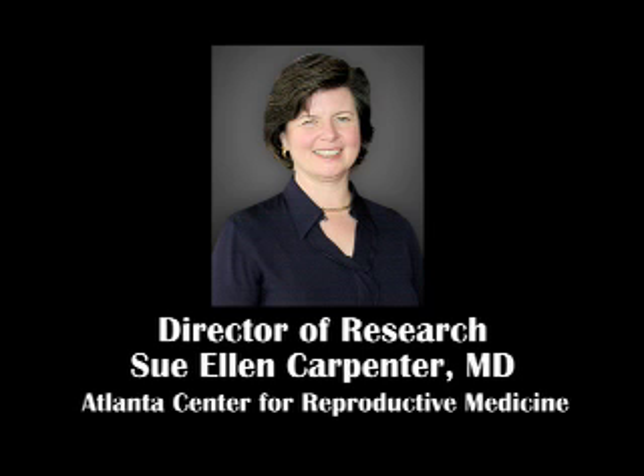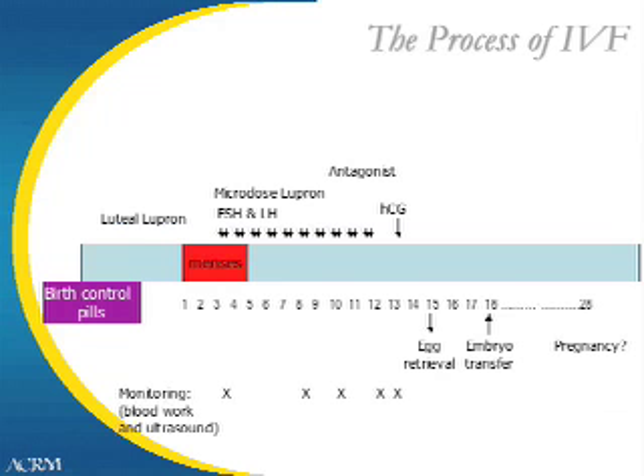Hi, I am Dr. Sue Ellen Carpenter, and we are now ready to turn our attention to the specifics of an IVF cycle. There are several protocols to choose from when starting in vitro fertilization.